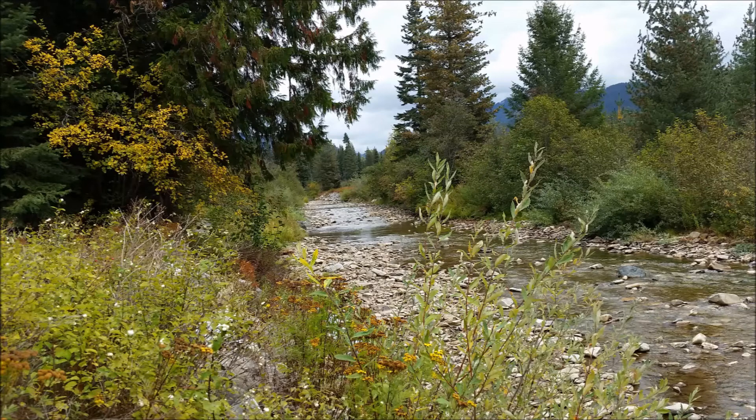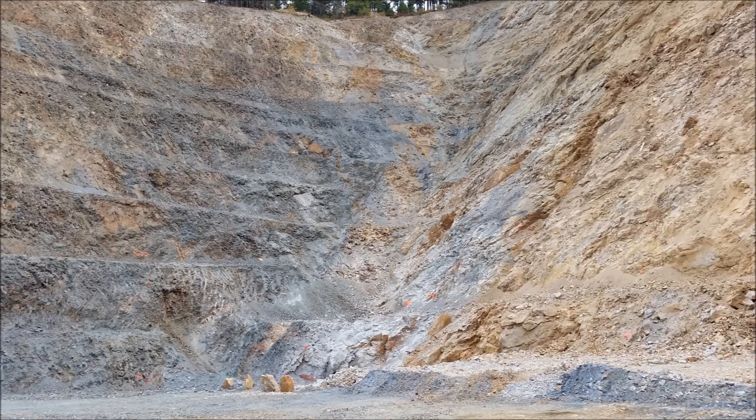So eventually we finished looking at all the core samples and drove up to one of the mines we were going to check out. The first mine is located on the top side portion of a mountain, and what they did was basically create a huge gash as they mined out the material. Most of the mines in this area are mainly after lead and silver, with gold usually as a byproduct — but here their main product is gold.